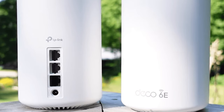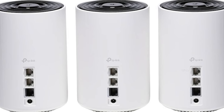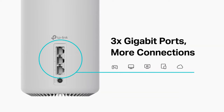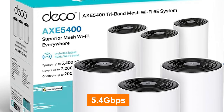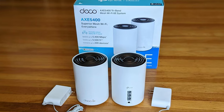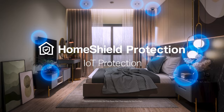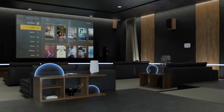What sets the Deco XE75 apart is its support for Wi-Fi 6E, which includes the new 6GHz band. This latest Wi-Fi standard offers faster speeds, reduced interference, and enhanced capacity, making it perfect for modern households with numerous connected devices. With speeds of up to 5.4Gbps, you can enjoy 4K streaming and lag-free online gaming. The Deco XE75 also features AI-driven mesh technology that constantly optimizes your network for the best performance, ensuring your devices are always connected to the fastest available band for a smooth and uninterrupted experience.